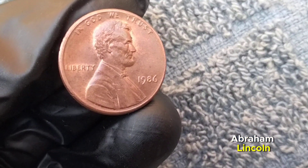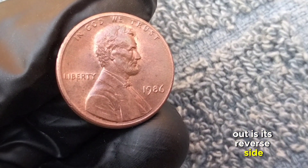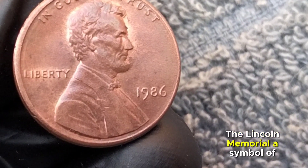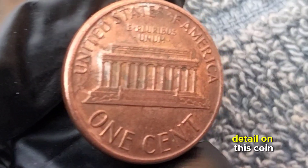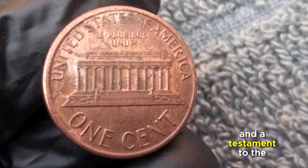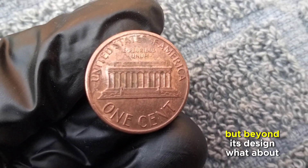Minted in 1986, this one-cent coin bears the iconic image of Abraham Lincoln on the obverse side. What makes this coin stand out is its reverse side featuring the Lincoln Memorial — a symbol of freedom and unity captured with exquisite detail. It's a tribute to one of America's greatest presidents.